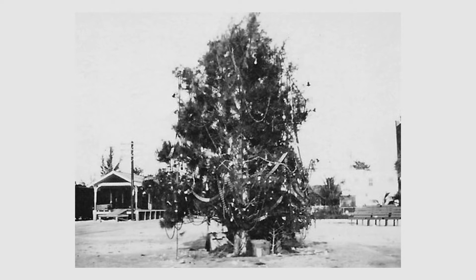In December 1919, the city placed Stuart's first community Christmas tree near the flagpole at the intersection of Flagler and St. Lucie, with celebrations, carol singing, and gifts for children. Also in 1919, school lunches began to be served to children — a hot lunch every day while in school, at a cost of eight cents.